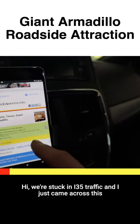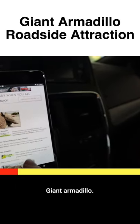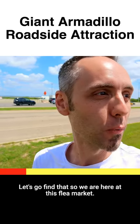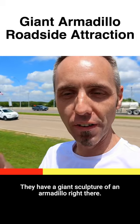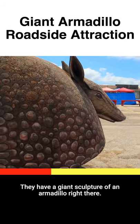We're stuck in I-35 traffic and I just came across this giant armadillo. Let's go find that. So we are here at this flea market — they have a giant sculpture of an armadillo right there.